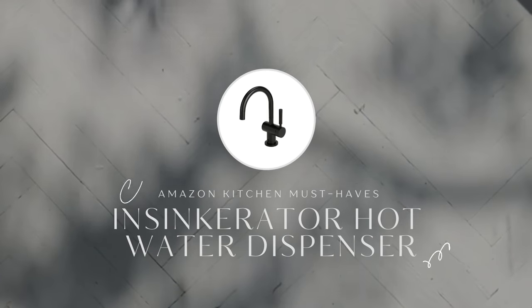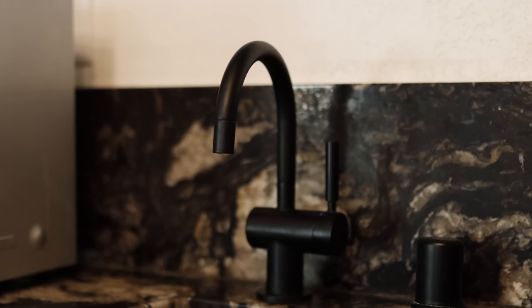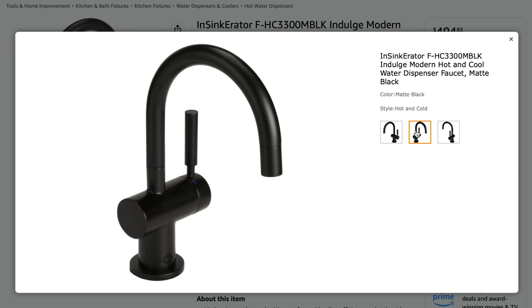This InSinkErator hot water dispenser is a new addition to my kitchen and I am absolutely in love. I have been dreaming of a hot water spigot for so long. I used to have a really bulky hot water dispenser sitting on my countertop, and for me, the less appliances the better. So investing in this super sleek and modern hot water dispenser was a little luxury I'm definitely indulging in. I love that it has hot water on demand and it filters my tap water. This dispenser only filters hot water and tap water — a cold water option is a definite upgrade, but it costs thousands of dollars.